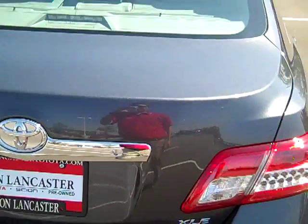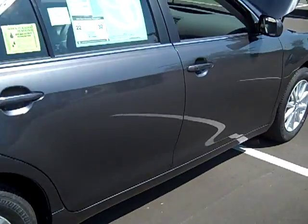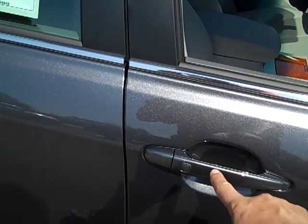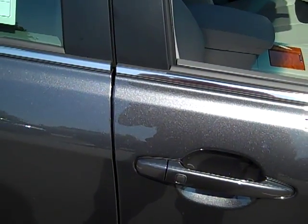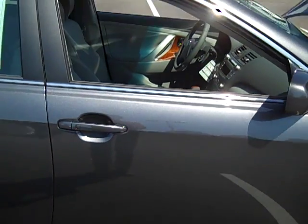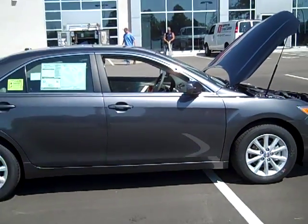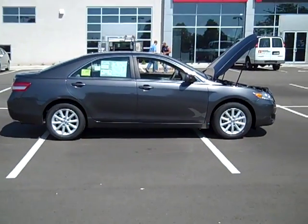Smart key also works on the two front doors. When I touch the door handle, the doors unlock. And when I touch the black button, the doors lock — one beep locks them. If we don't touch the door within 30 seconds, they'll actually re-lock themselves. So that is a 2010 Toyota Camry XLE, and I'll show you the inside.